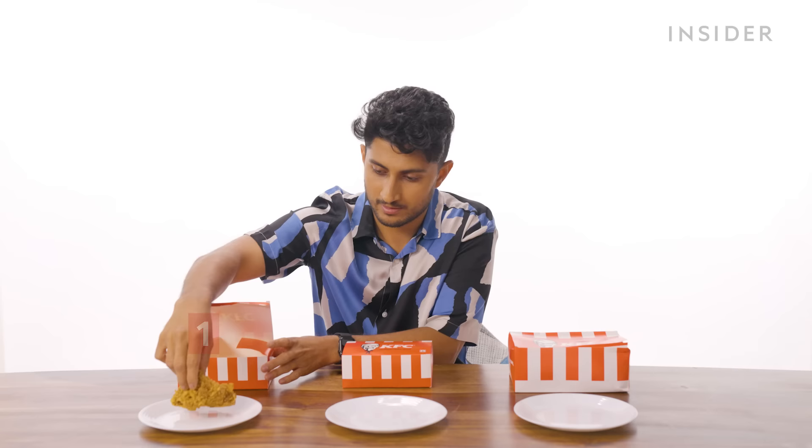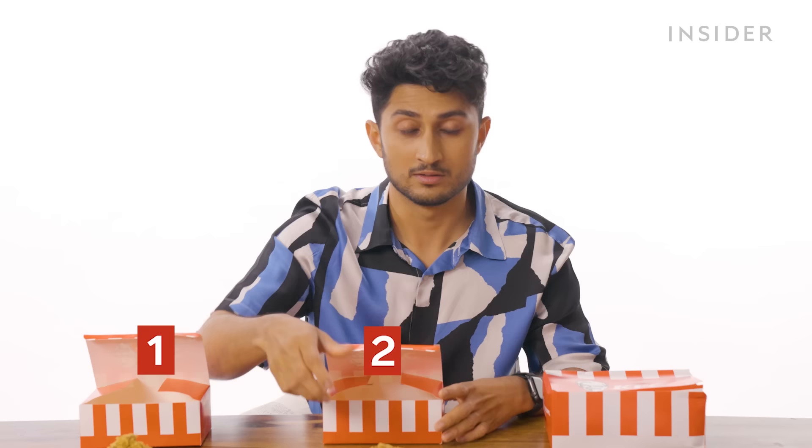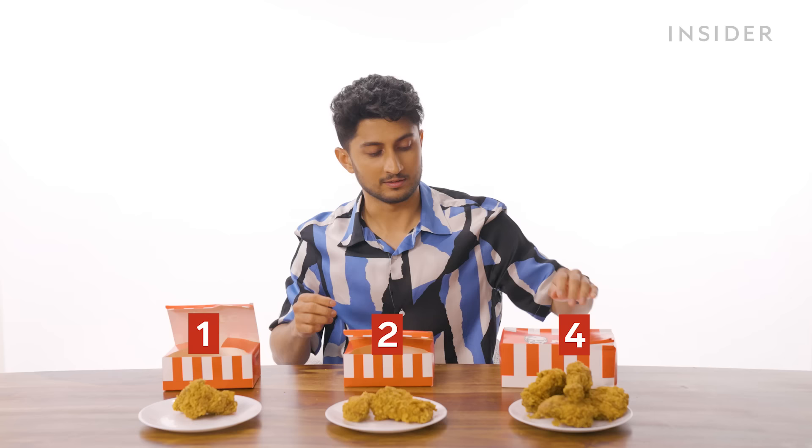In KFC India, we can get our chicken in six portion sizes: single piece, two piece — they like to give you one breast piece and one leg piece — four piece, with a leg piece on top. Now we move on to buckets. We have four sizes. The first is a five-piece bucket that comes with only leg pieces and also does not come in a bucket, for some reason.